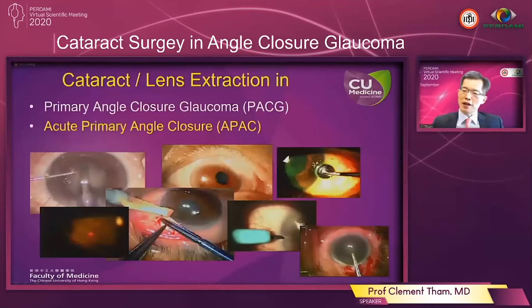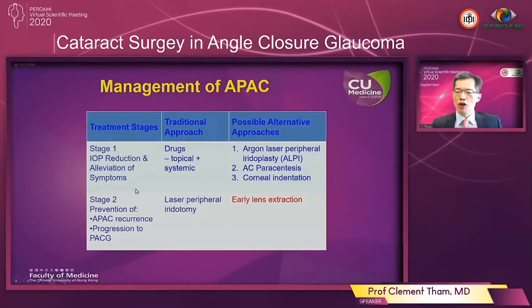In the next part of my talk I'll be talking about acute primary angle closure and the applications of cataract extraction in this special situation. In the management of acute primary angle closure there are usually two stages. In the first stage you try to reduce the intraocular pressure and relieve symptoms as quickly as possible — traditionally achieved by topical and systemic drugs, but more recently argon laser peripheral iridoplasty has been demonstrated to be a very effective first-stage treatment. In the second stage we aim to prevent recurrence of acute primary angle closure and progression to the chronic form. Traditionally this has been achieved by laser peripheral iridotomy, but our group has demonstrated that early lens extraction may be an even safer and more effective means to achieve these stage 2 goals.